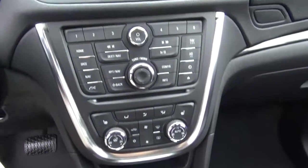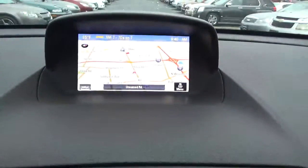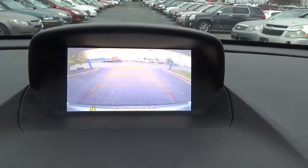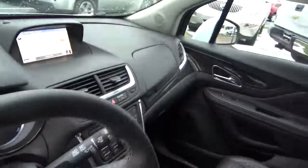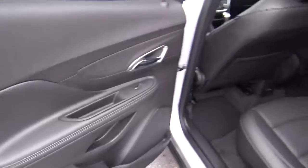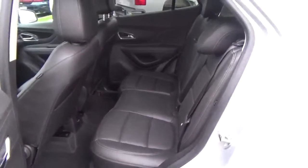Heated seats. Navigation. Backup camera. Folding rear seat.